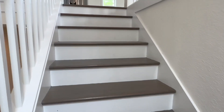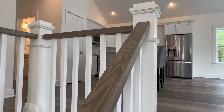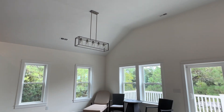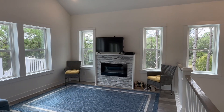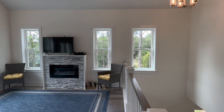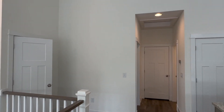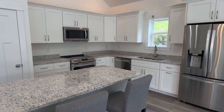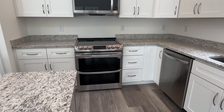As we go upstairs, again, I want you to notice how light and bright this house is. Really nice high ceilings. There's an electric fireplace with stone tile surround. The kitchen offers granite countertops, stainless steel appliances, including the French door fridge, and a double oven.